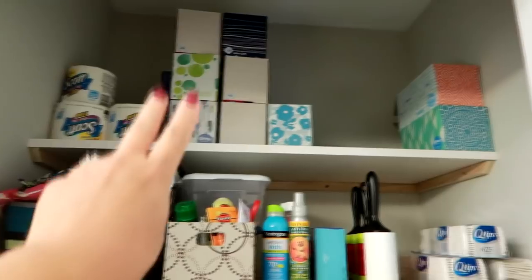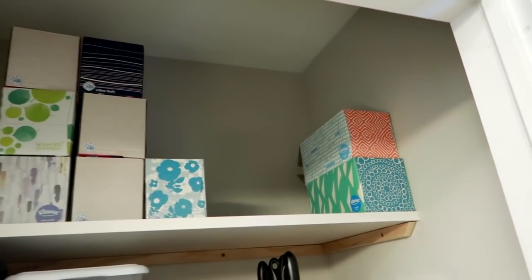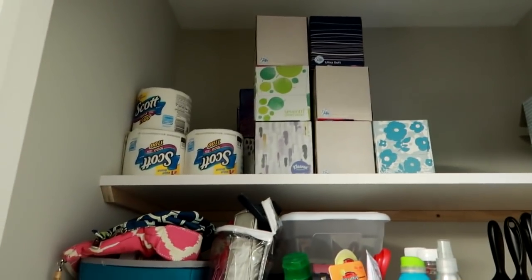I keep toilet paper and tissues up here. I have the smaller boxes of tissues and then I have the larger boxes of tissues, and I always keep toilet paper in the corner.